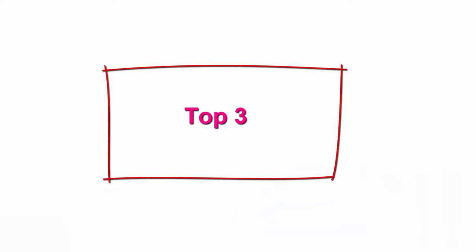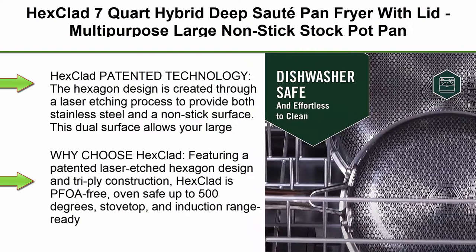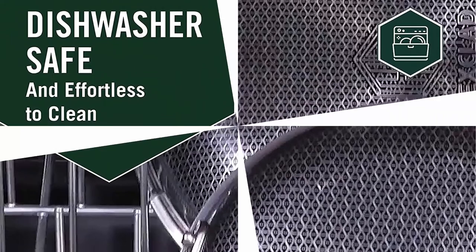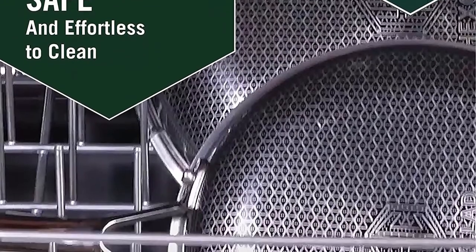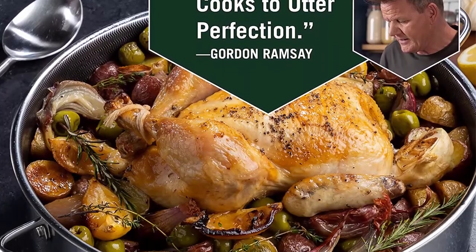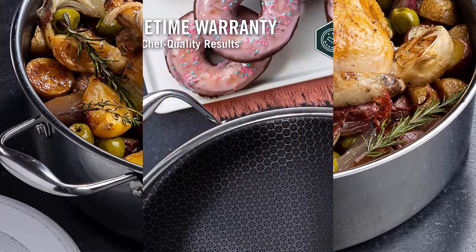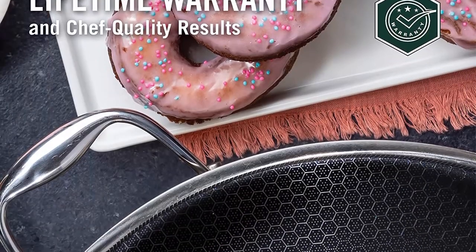Top 3: Hex-Clad 7 Quart Hybrid Deep Saute Pan/Fryer with Lid. Multi-purpose large non-stick stock pot pan, easy to clean, dishwasher and oven safe, perfect for deep frying, braising, and poaching. Hex-Clad Patented Technology: the hexagon design is created through a laser etching process to provide both stainless steel and a non-stick surface. This dual surface allows your pan to sear well while using less oil, grease, and butter.